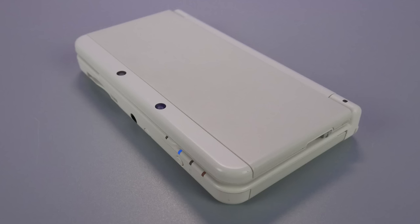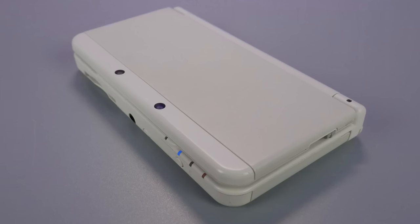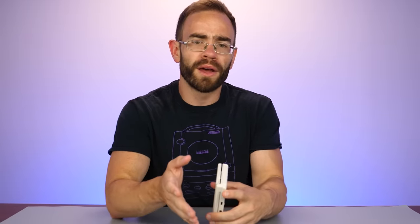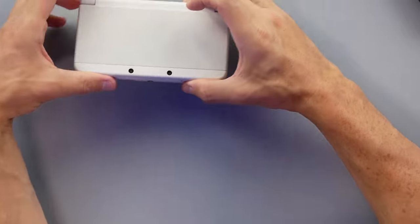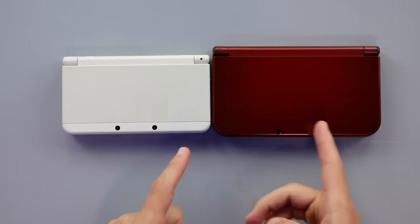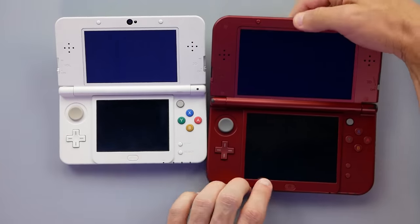This is a system I've been looking for for a little while now. It's one that wasn't very common in the US, but it's very plentiful in Japan. That's the new 3DS — not the new 3DS XL like we're very familiar with here in the US. This is like the smaller version of that. It was basically the direct upgrade from the launch 3DS. If you take this and put it right next to the new 3DS XL, the size difference becomes very, very obvious.